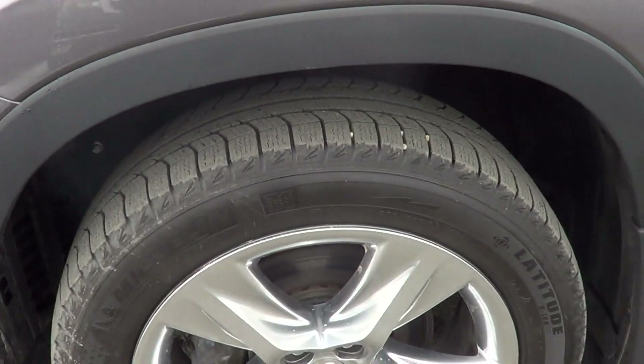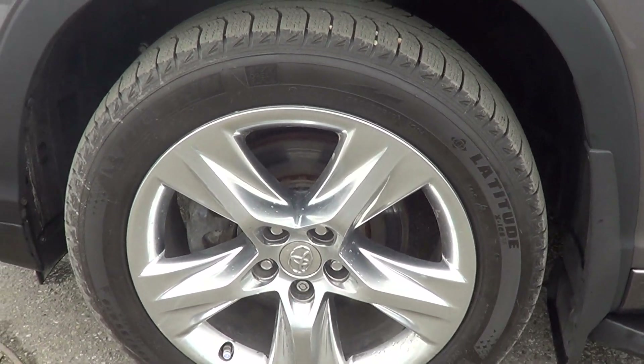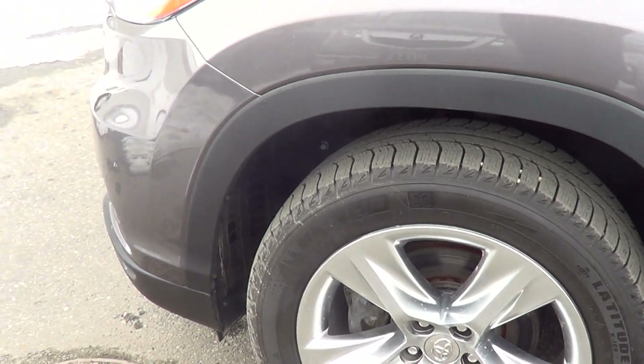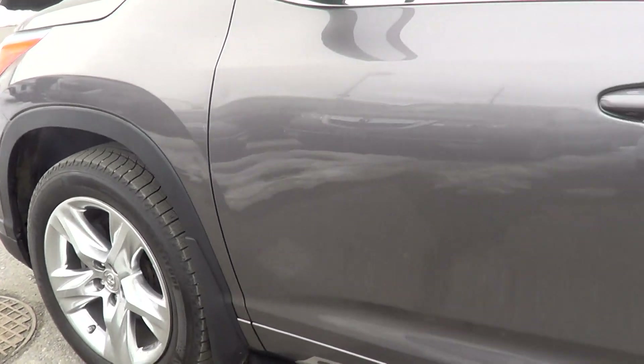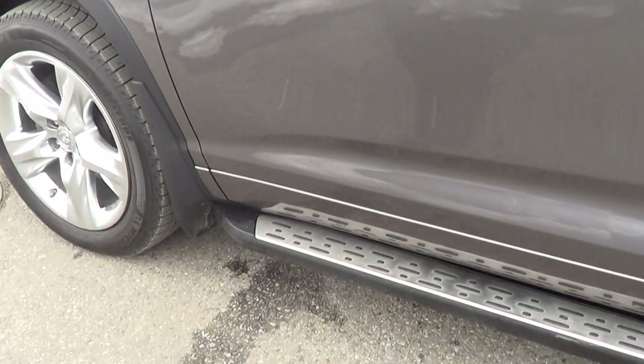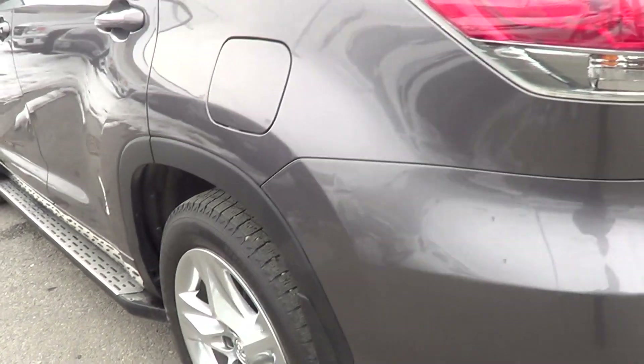Coming along the side, there are beautiful chrome rims. Currently a set of Michelin X-Ice Latitudes on here, which is a full winter tire. There are also a set of all-season mud and snow Michelin tires that come with the vehicle. Beautiful running boards, and really good condition on the driver's side — no curbing on that rim, and the tire's in really good shape as well.